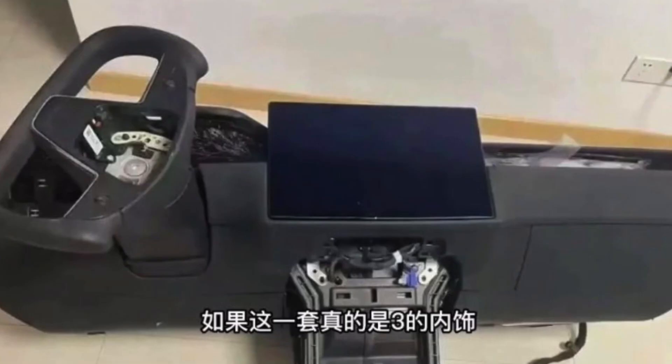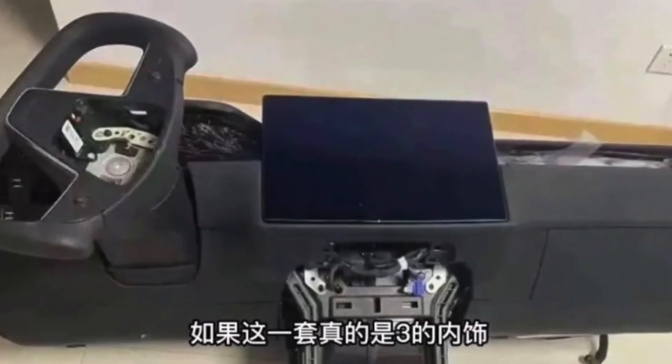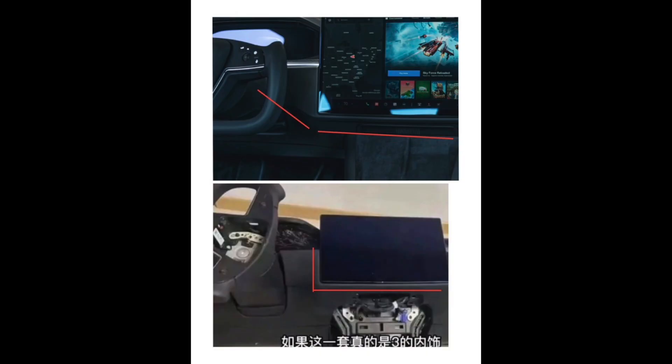From the leaked picture, it shows that the Project Highland Model 3 is getting an instrument cluster, a yoke, and a larger display. A lot of you will probably say that's just the interior of the Model S, but if you look at the dimensions and size it is definitely not the Model S. If this is somehow true, we are going to get one of the best-looking Model 3s in every single sedan segment.